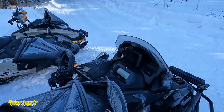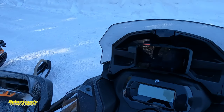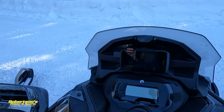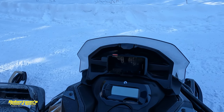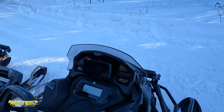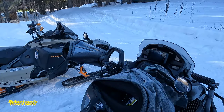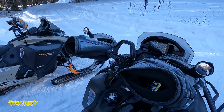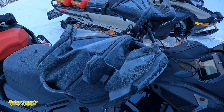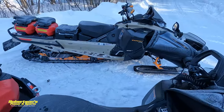Coming around the side, we added the Skidoo Glove Locks extension. You can also see this GPS — that's the Montana 700i, which has InReach built into it. If you're not familiar with InReach, check it out; it's a good safety feature and I will be doing a video on that in the near future. It's pretty cold up here, so we added the Skidoo Gauntlets — those hand muffs definitely help keep the wind off your hands.